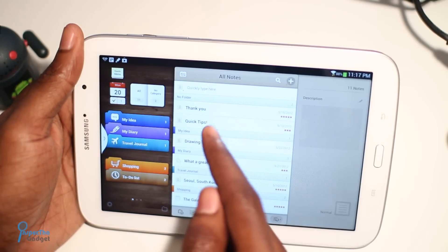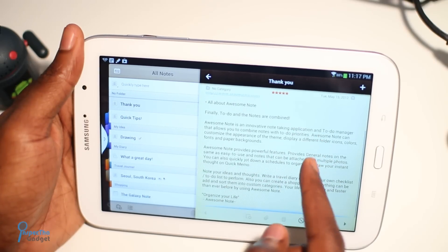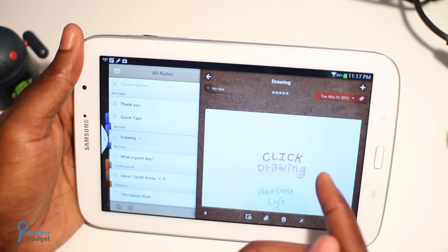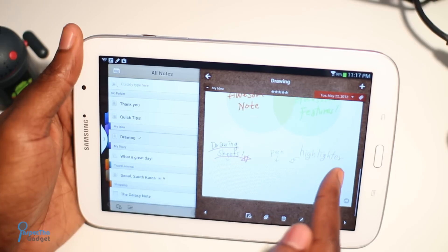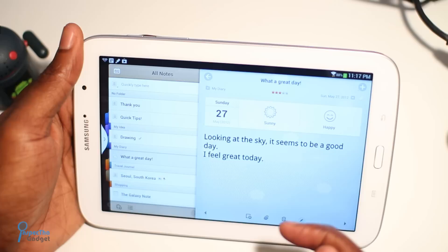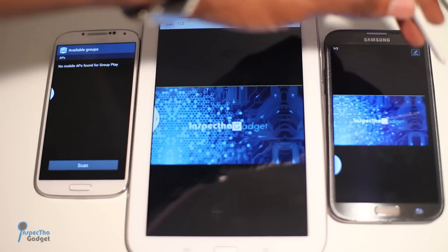One awesome feature you won't even find in the Galaxy Note 2 is Awesome Note. Think of it as Evernote with a much better user interface. Awesome Note HD is easily the most awesome digital planner I've ever seen — from your ideas to your diary, your travel journal, shopping and to-do lists, it's all there. With such innovative software, I can see Samsung making a play for its own OS in the near future.